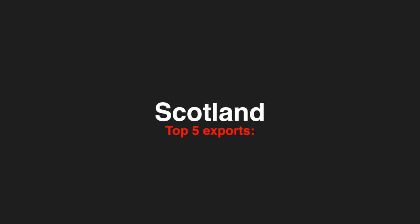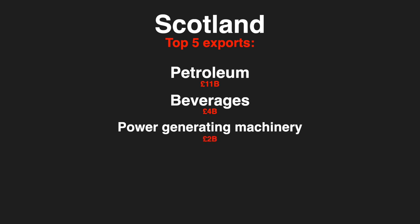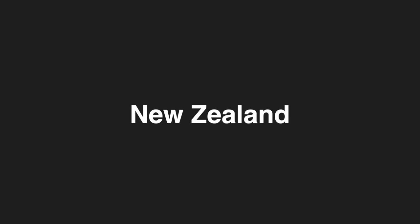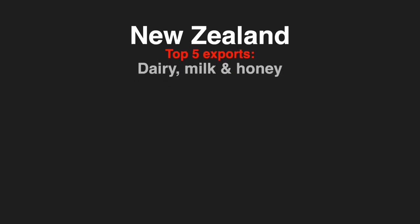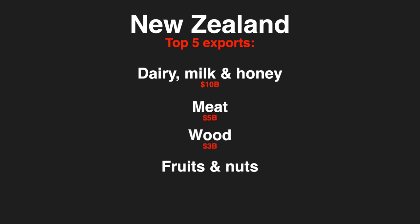Scotland's top five exports are petroleum at around 11 billion pounds; beverages — the majority from whisky — at around 4 billion pounds; power generating machinery and equipment at around 2 billion pounds; general industry machinery at about 1 billion pounds; and fish at around 1 billion pounds. New Zealand's top five exports are dairy, eggs and honey at around 10 billion dollars; meat at about 5 billion dollars; wood at 3 billion dollars; fruits and nuts at 2.5 billion; and cereal and milk at 1.6 billion.